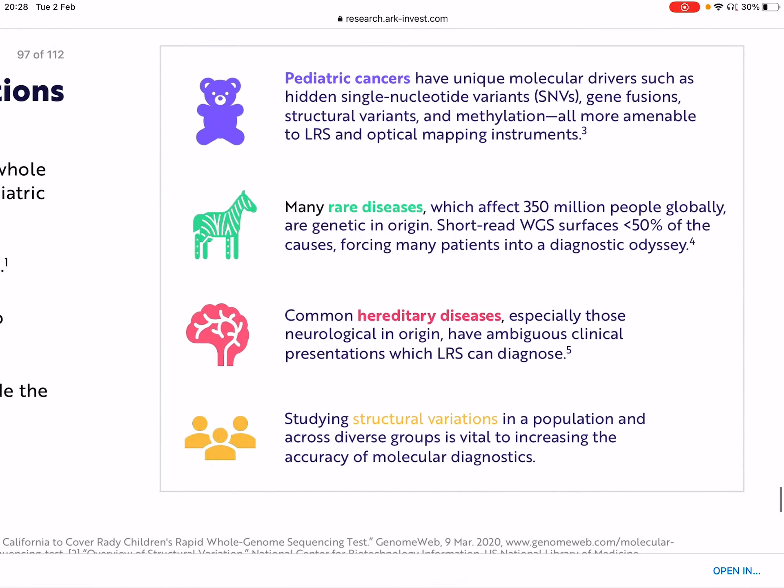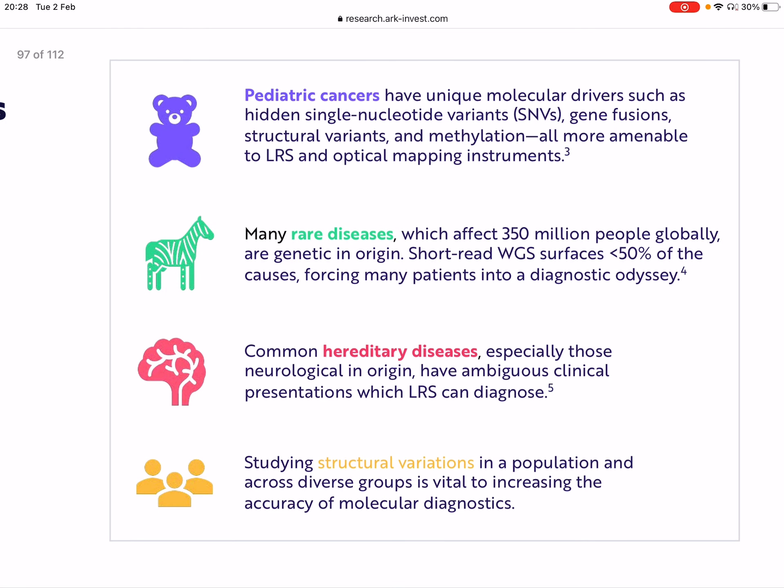There are several applications for long-read sequencing. For pediatric cancers, if you can detect cancer earlier, you can start treatment earlier, giving the patient a much better outlook. If by 2025 it only costs $100 to $200 to diagnose these conditions earlier, we're adding significant value — not only to the patient, but also economically. There are also many other applications, such as rare diseases affecting hundreds of millions of people globally that are genetic in origin, hereditary diseases, and the ability to study structural variations.